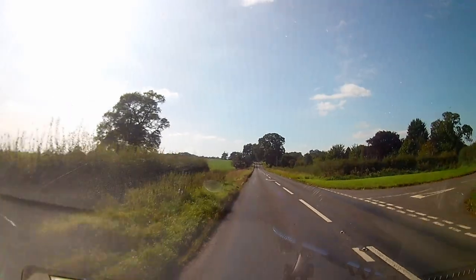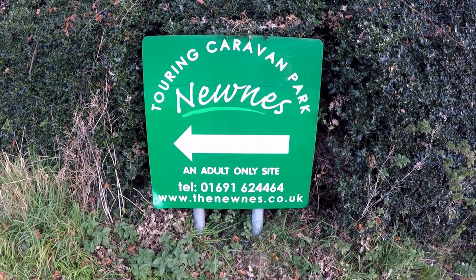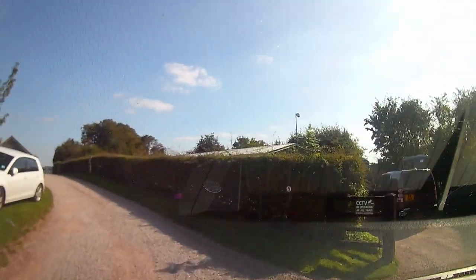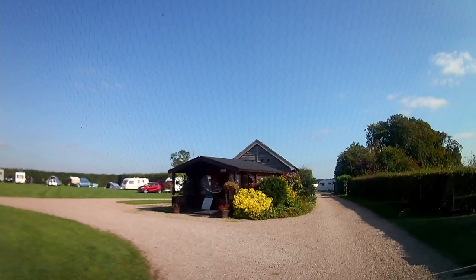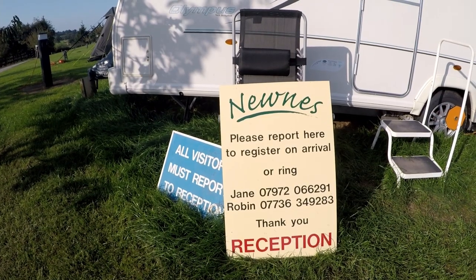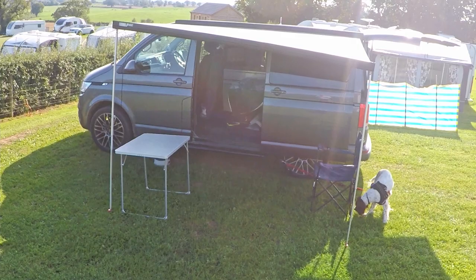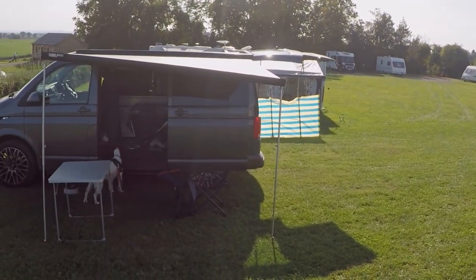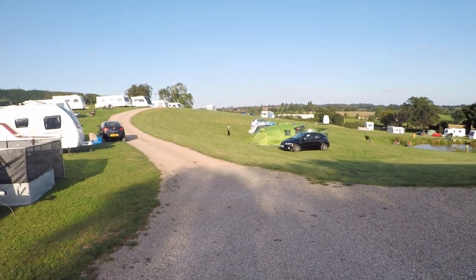We're staying at the Nunes Touring Caravan Park, which is situated on a hill on the outskirts of Ellesmere. The site comprises three fields and offers adult-only pitches for motorhomes and camper vans. The top and middle fields provide level pitches, while the third is set on the hillside, giving superb views over the surrounding countryside and the Welsh hills beyond.